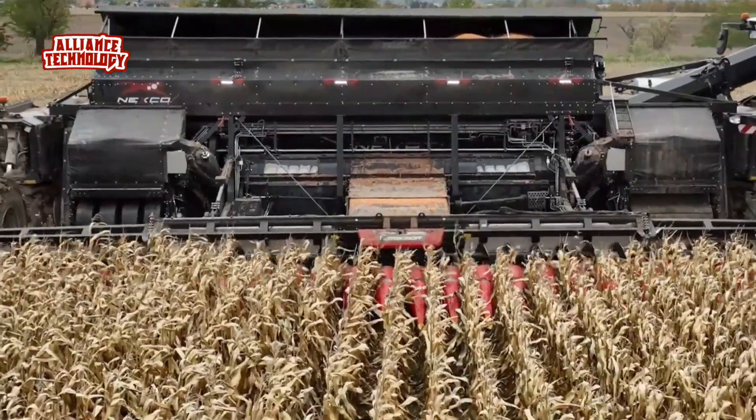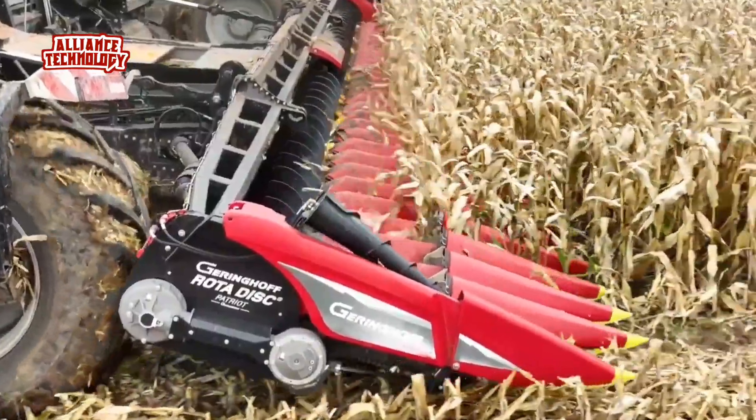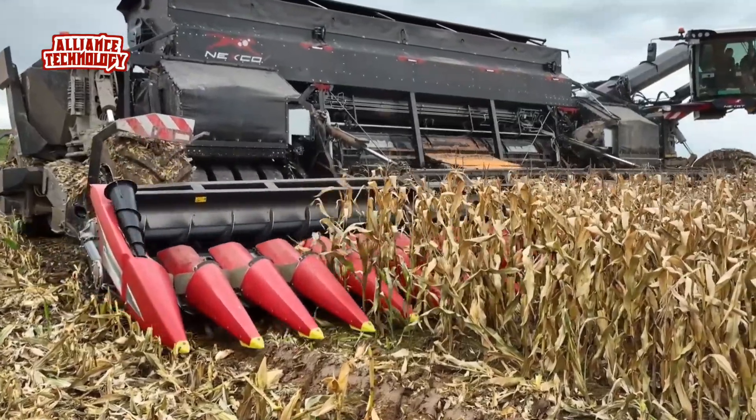Instead of conventional hauling, the implements for tillage and cultivation are carried. With a 14-meter wide version, the system is designed so that 95% of the total field area is never driven on, in a controlled traffic situation.